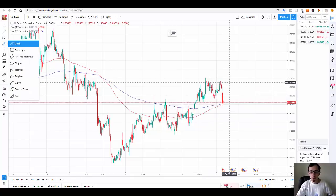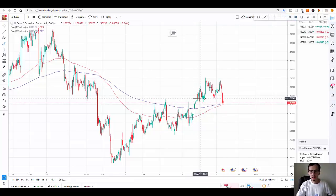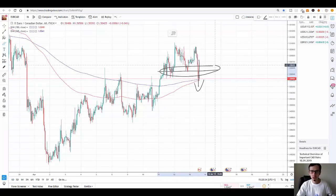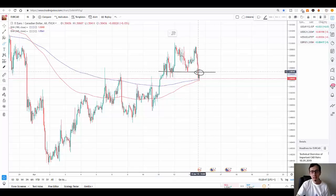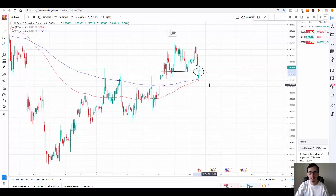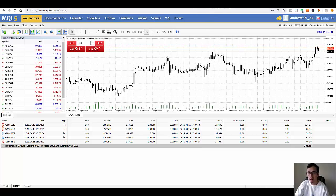I looked at EUR/CAD and saw the price was going down based on the exponential moving average lines. Then I identified a support level which was strongly broken — the candlestick went through it. When a support is broken it becomes resistance, confirming the price is going down. Based on the prior candlestick patterns, this is exactly what happened. Currently the price is going back up, but I already closed my trade, so I avoided that loss.